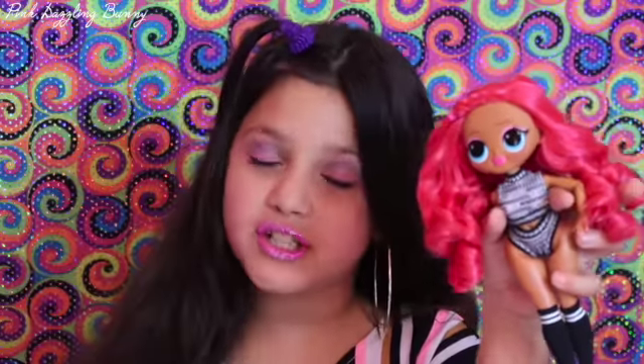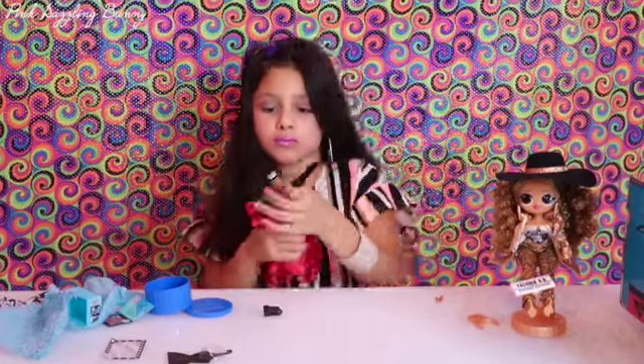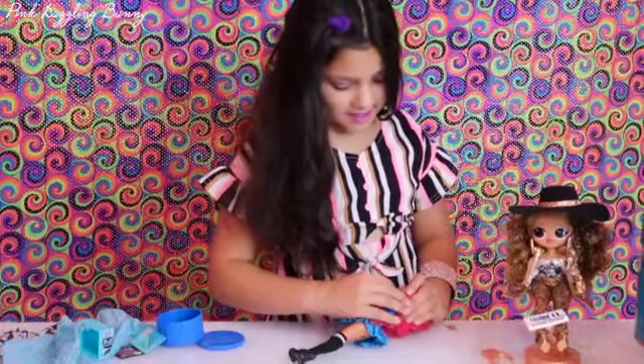I have her hair now. Time to dress her up. She's wearing hoop earrings like me.